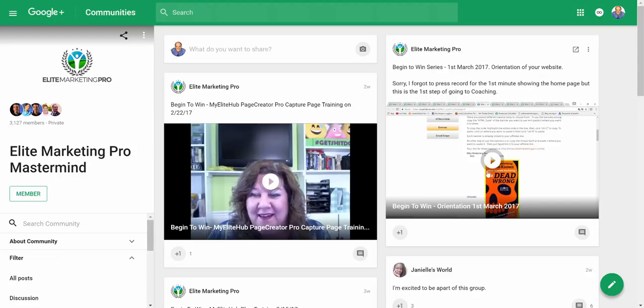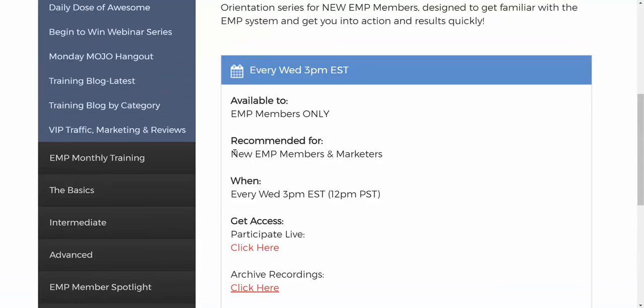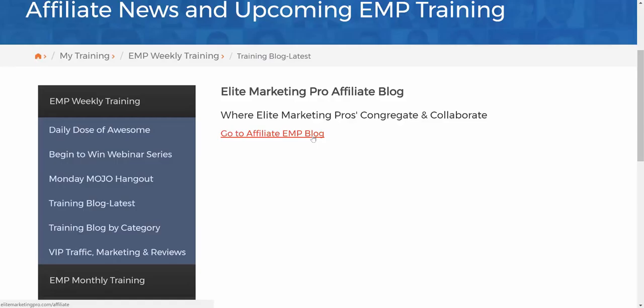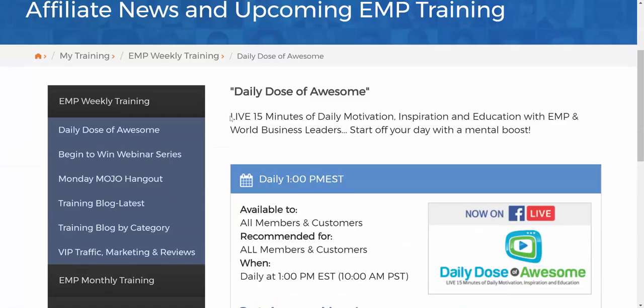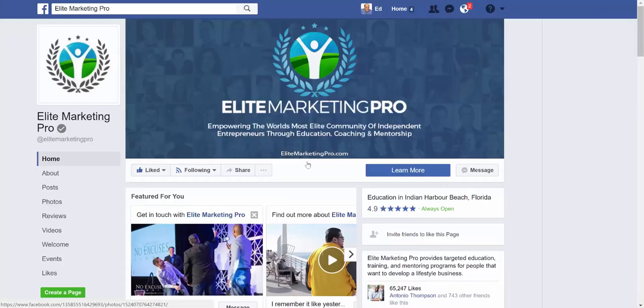On Wednesdays is the Begin to Win webinar series for new members — Wednesdays at 3 p.m. Click here to participate live, and you can access the archive recording training library in the Google Plus community. The Begin to Win orientation webinars are there, done by other members, so lots of questions are asked live and you can watch them as part of the resource library. In addition, there is training on blog posts — you can go to the affiliate EMP blog which has additional training by category.